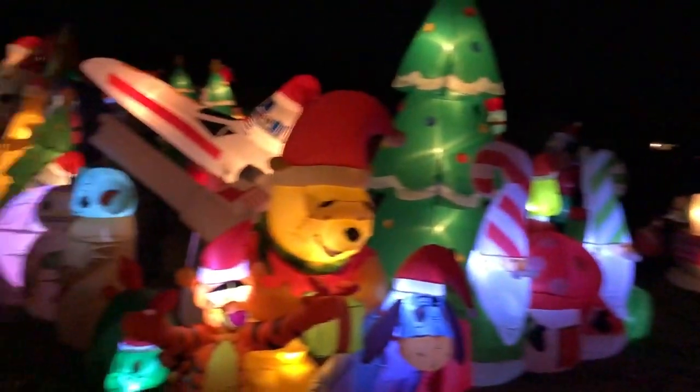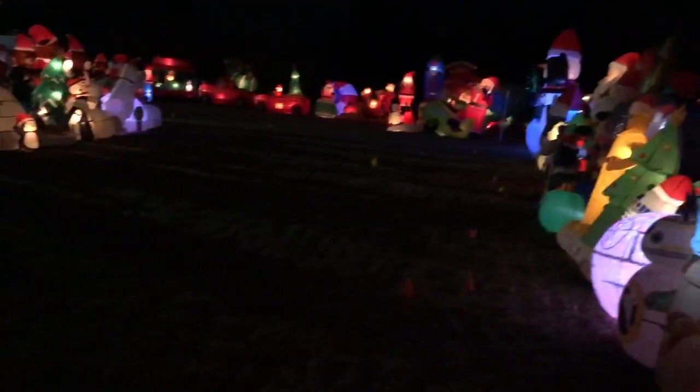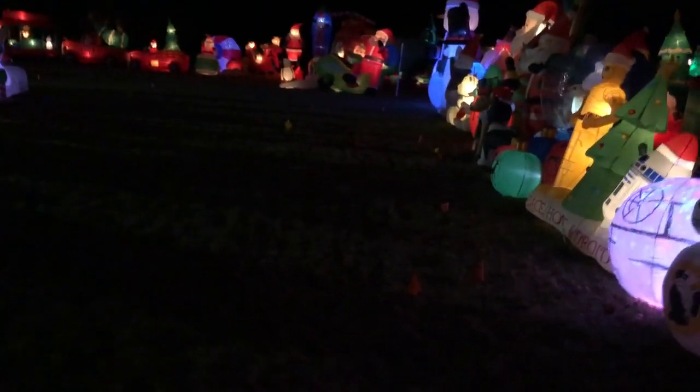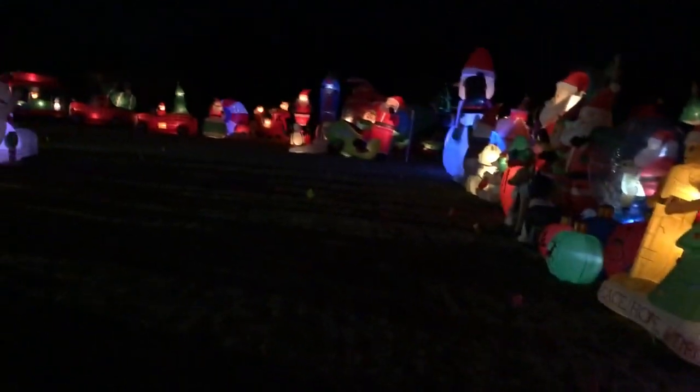Every year, I think it looks a little bit better than the previous year. It's just we get more decorations, we know a little bit more about how we want to set everything up, we change the layout a little bit, we get a little more creative. But yeah, it really looks awesome.